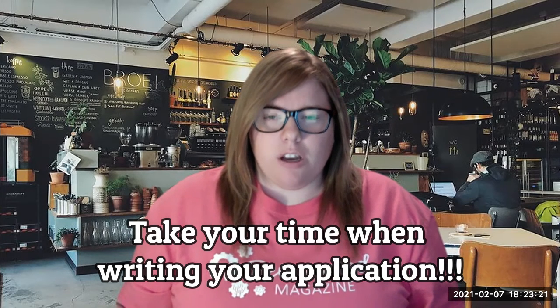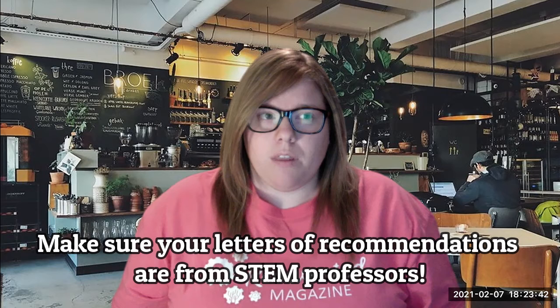In order to be successful in getting into a program, when you're working on your application, please take your time and put some thought into your essay questions. You can really tell a difference between students who just did it last minute and those who really put some thought into it. When looking for professors for a letter of recommendation, make sure they are your STEM professor — someone who can vouch for your work ethic — and one whose class you did well in, like a B or above.